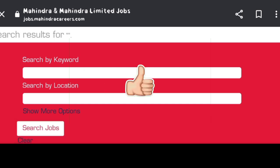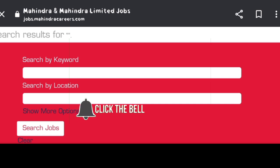Ok friends, like this video and subscribe to our channel. Tap on the bell icon.